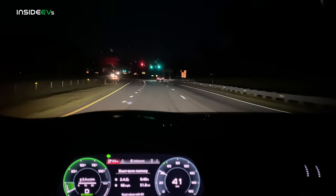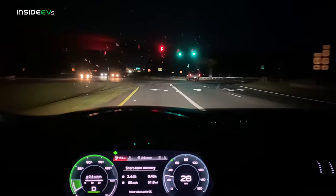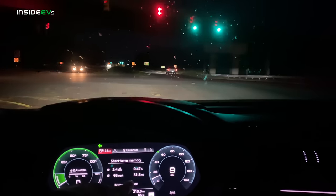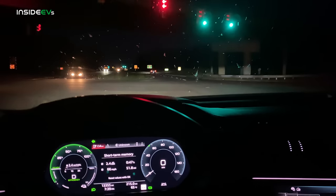This is a comfortable car to do a range test in — certainly nicer than some of the other ones we have to test. We are just coming around to our turnaround point. We've used exactly 25% charge and we are at 51.8 miles. We might see over 200 miles on this e-tron — that would be cool.